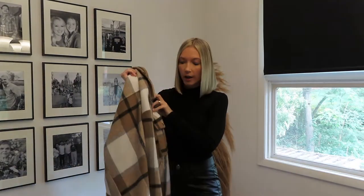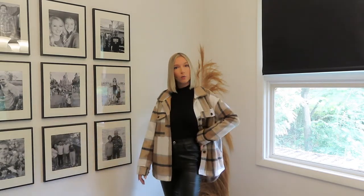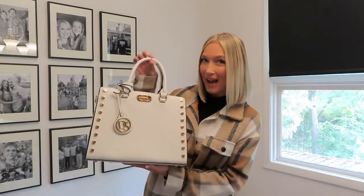Moving on — we have a plaid shacket, which I also love. I am obsessed with this colorway — it's giving me Burberry plaid vibes. I love these colors and it's nice and warm. The black on the jacket really stands out with the all-black underneath. Do you guys like the blazer better or the jacket better? I would wear this with my black boots.